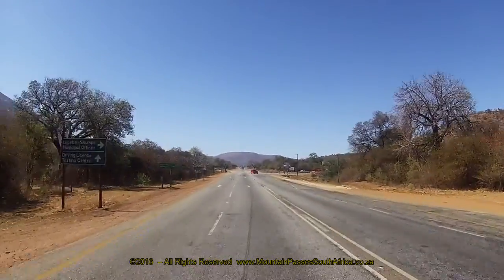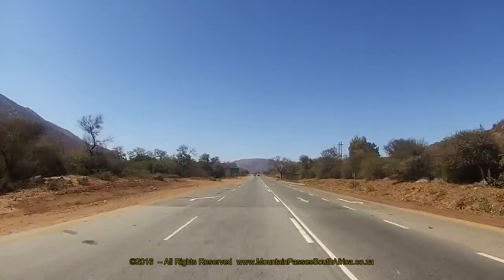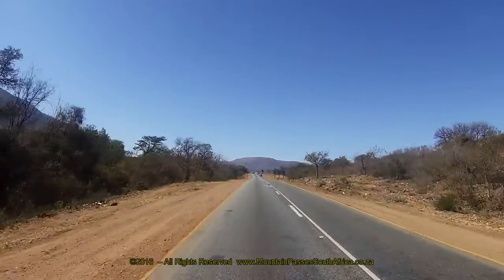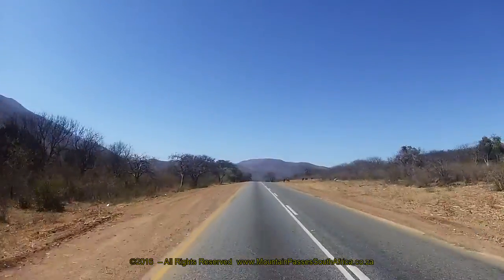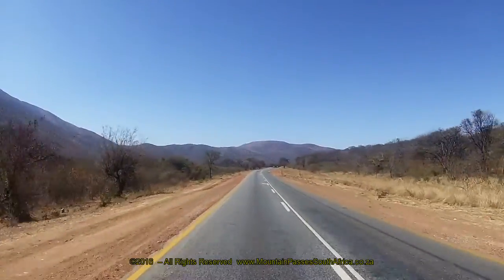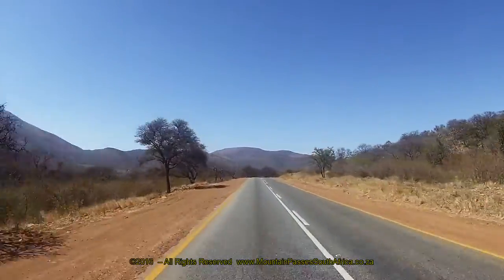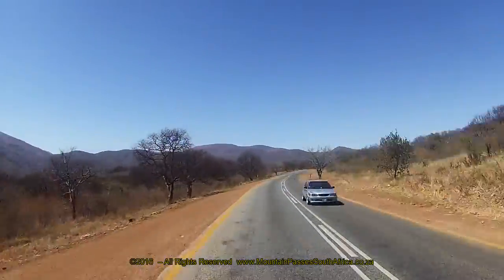At the 3.1 km mark the R579 leads off to the right. This is a busy intersection so please be careful. It could be argued that the pass ends at this point, but the topography indicates that the pass does in fact continue further towards the east following the path of the Tudumo River. Continue straight ahead along the R37.